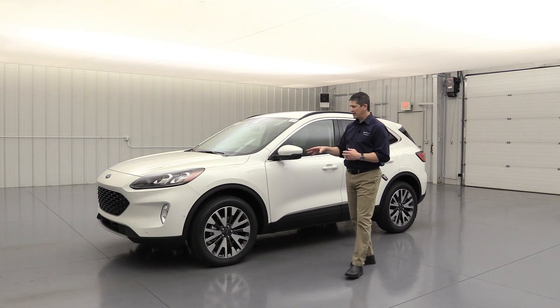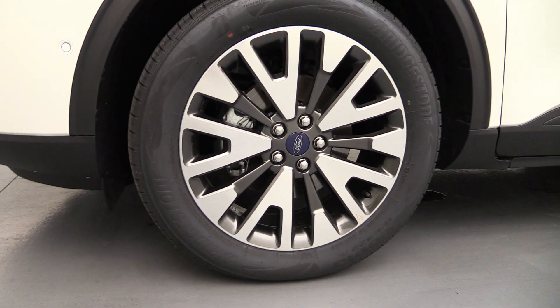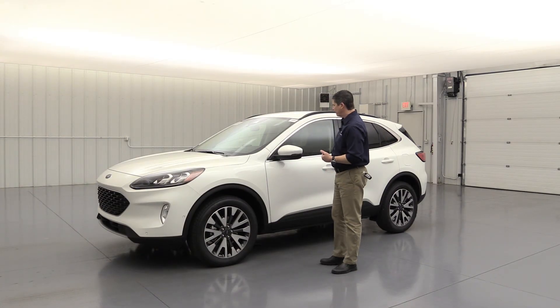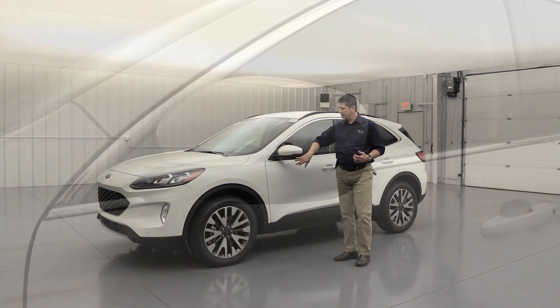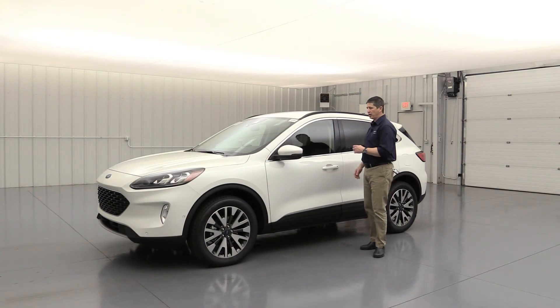The standard wheel on the titanium trim is a 19-inch alloy wheel with a dark tarnished painted pocket — a nice upgraded luxury wheel. For mirrors, there's a body-colored mirror cap with a turn signal indicator. There's also black molded trim down below to protect from anything that gets kicked up. Power heated glass on the mirrors as well.